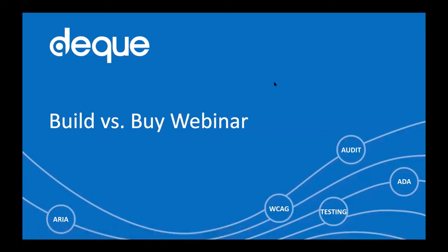Hi everybody, welcome to today's webinar on build versus buy automated accessibility tools. My name is Laura Goslin. I'm Deque's event manager and marketing analyst. I'm going to be moderating today's webinar and fielding any questions people have at the end to our panelists.